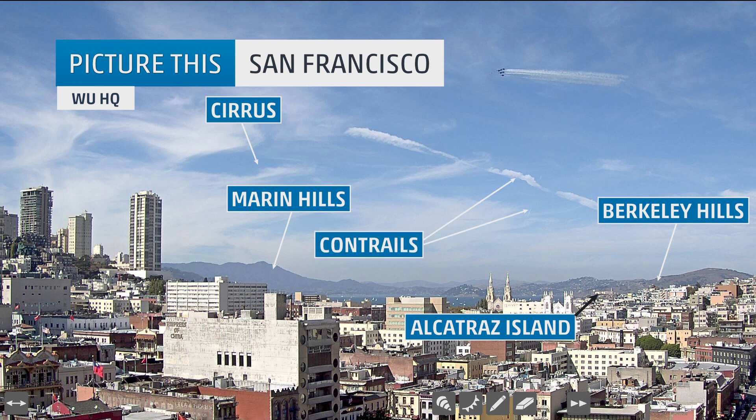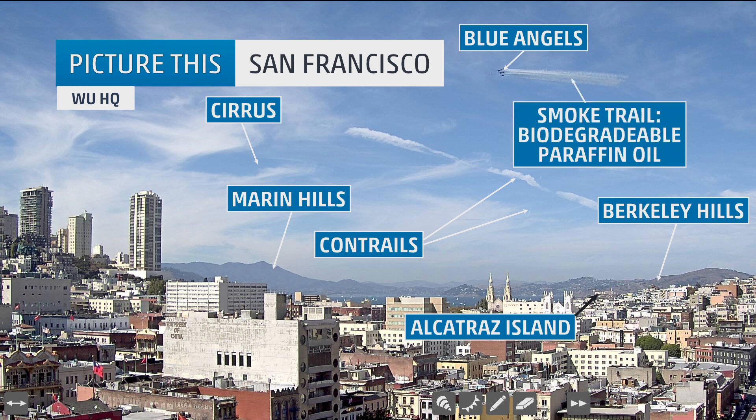Did you pick out the contrails? The leftover clouds from the exhaust from the jets. And did you notice the Blue Angels at the top of the picture, and the smoke trails off of the Blue Angels?